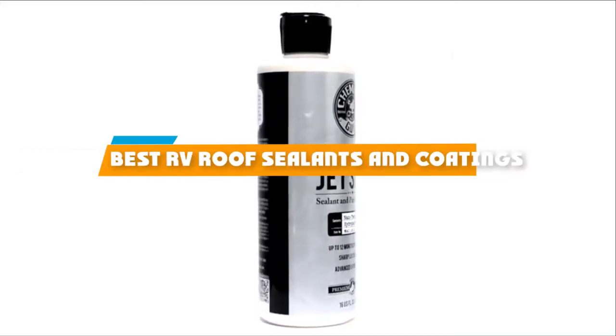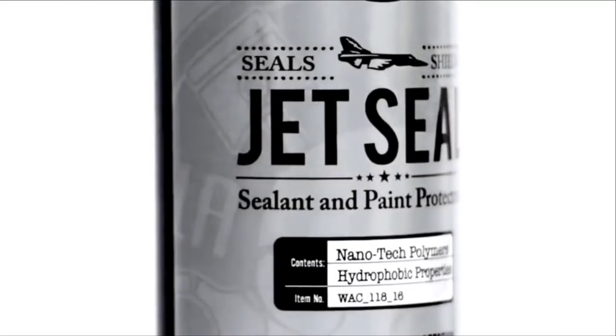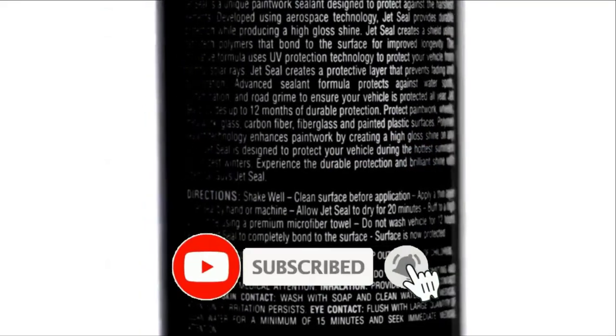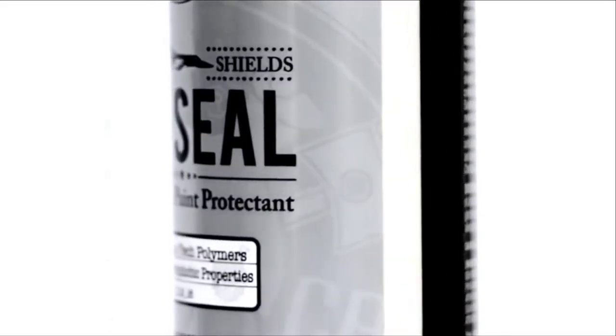If you're looking for the best RV roof coatings and sealants, here's a list you must see. We made this list based on our personal preference and sorted it based on their features, prices, quality, durability, and reputation of the manufacturers. We've also included options for every type of customer. So let's get started.